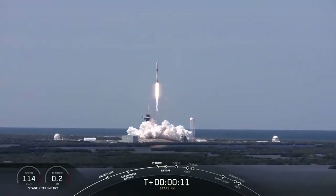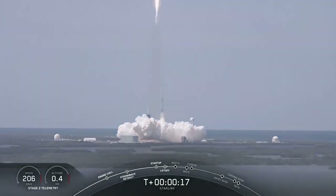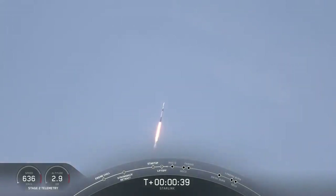Falcon 9 is pitching downrange. Stage 1 propulsion is nominal. Power and telemetry nominal. As you can see, Falcon 9 has had a successful liftoff from pad 39A.